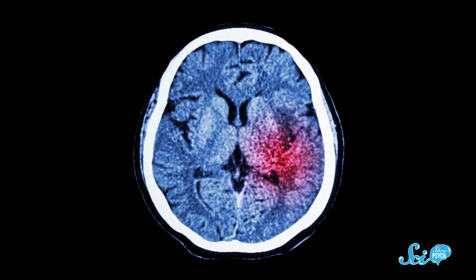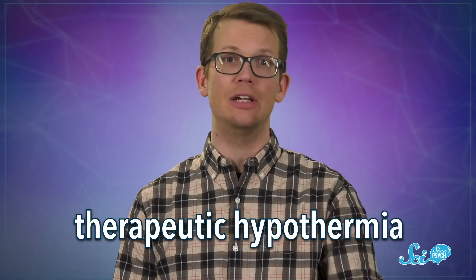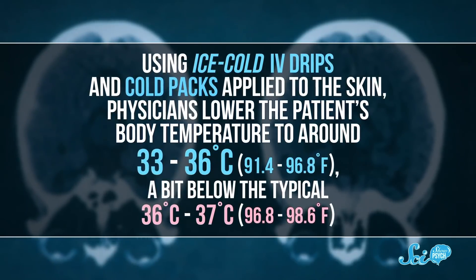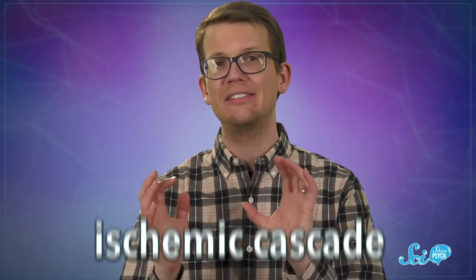So instead, scientists are looking at ways to minimize the damage strokes cause. Since time is a critical factor in how much damage a stroke will do, any treatment that can buy doctors more time can help. We haven't figured out how to freeze time, but doctors can do the next best thing — freeze a person's brain. It's a technique called therapeutic hypothermia. Using ice-cold IV drips and cold packs applied to the skin, physicians lower the patient's body temperature to around 33 to 36 degrees Celsius, a bit below the typical 36 to 37. This aims to slow down something called the ischemic cascade.